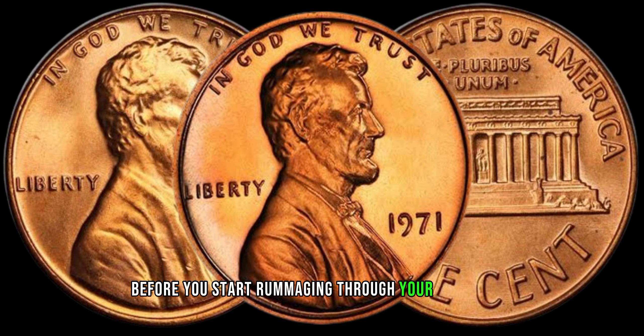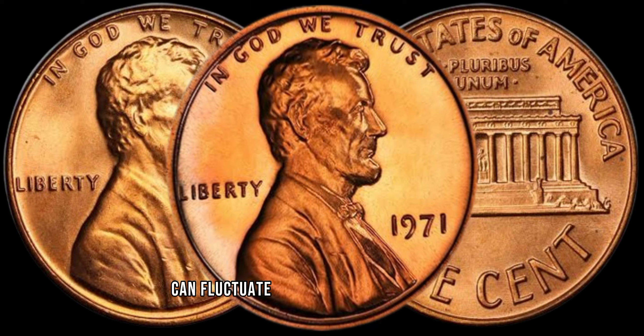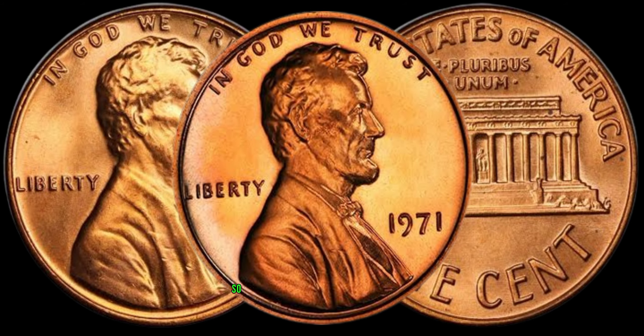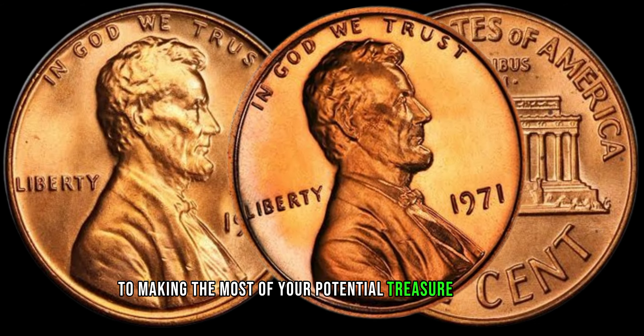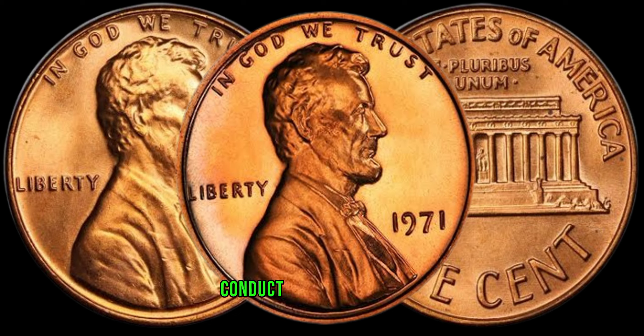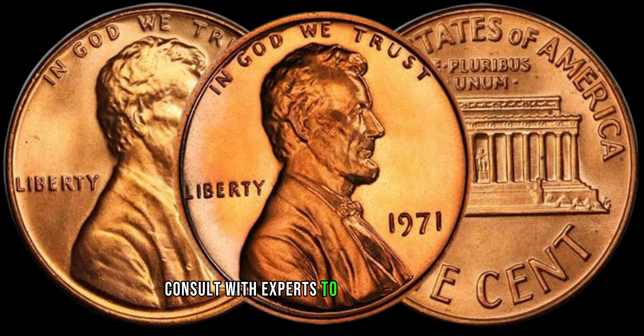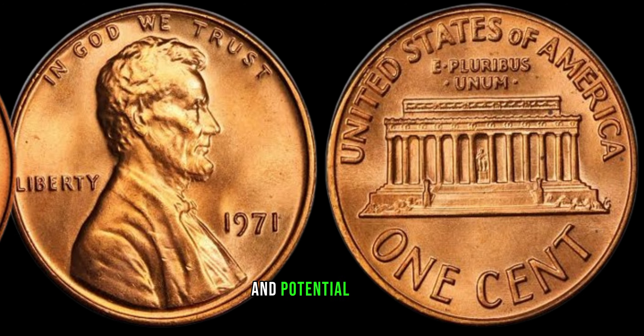Before you start rummaging through your change jar, it's essential to be aware of market trends. The value of coins can fluctuate based on demand and rarity, so staying informed is key to making the most of your potential treasure. Before considering parting ways with your coins, conduct thorough research, and if possible, consult with experts to verify authenticity and potential value. You might just have a small fortune in your pocket without even realizing it.